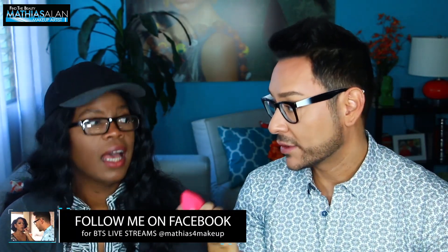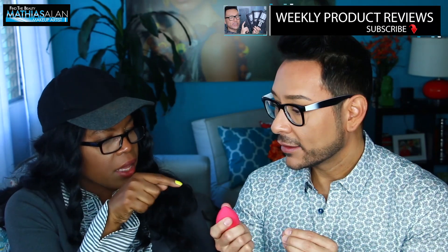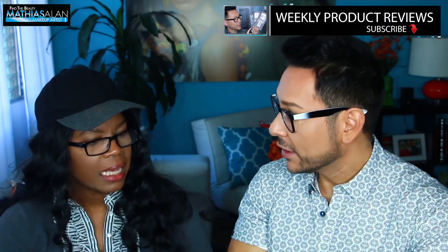On the topic of beauty blenders, Candace prefers the original pink beauty blender, saying it feels denser than the newer black pro version. Matthias notes his black one feels thinner. Candace finds she goes through the pink ones faster due to constant washing and the color showing wear. They invite viewers to comment below on which version they use and how long theirs have lasted.